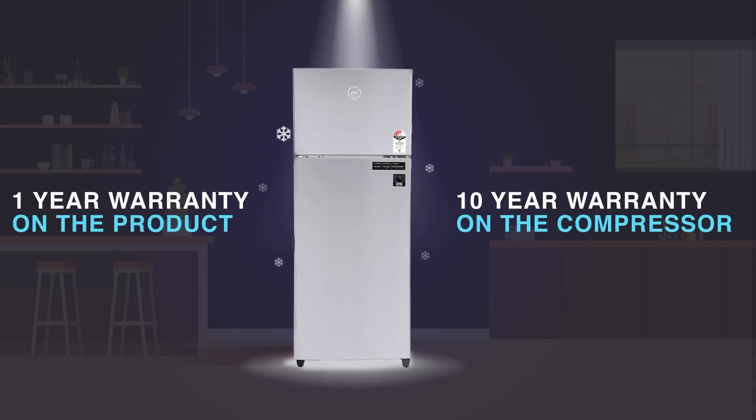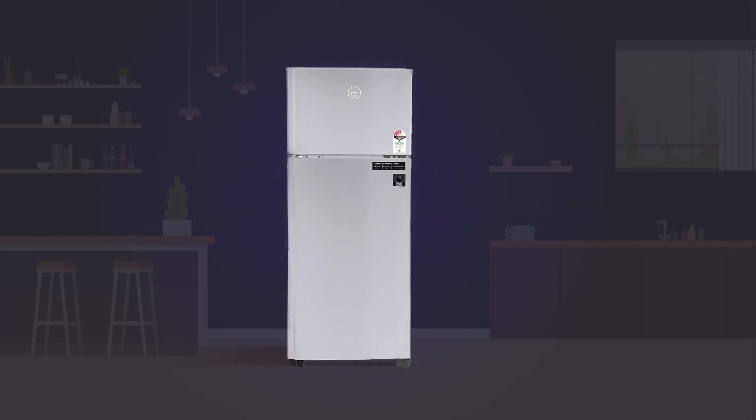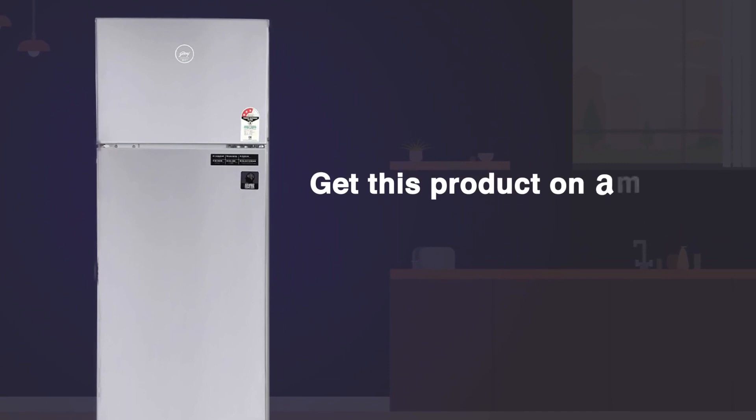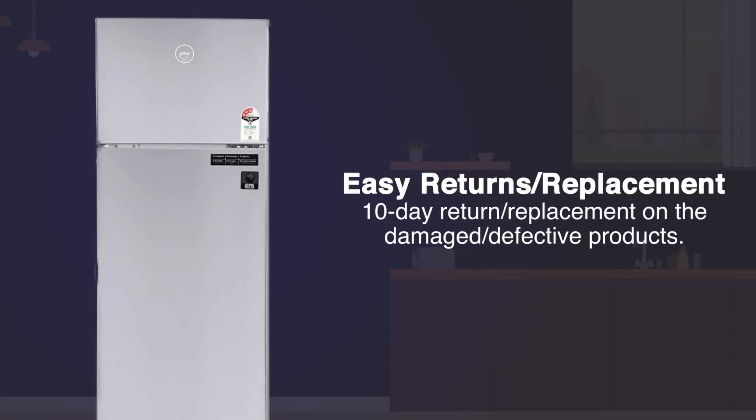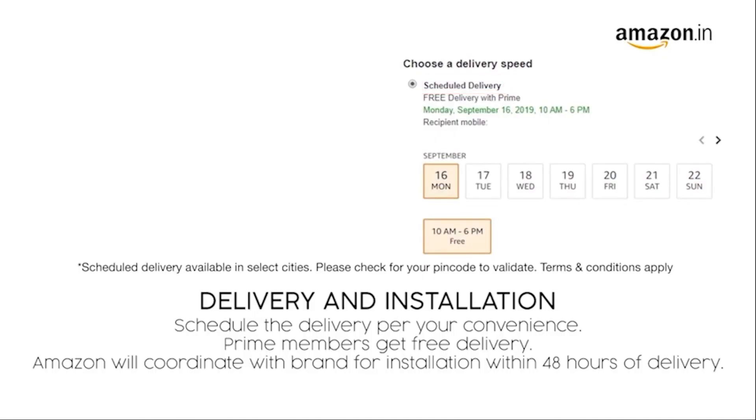Available with a 1 year warranty on product and 10 years warranty on compressor. Get this product on Amazon. You can avail EMI options or pay online using debit or credit card or net banking. There's also a 10-day return or replacement policy for damage or defective products. You can schedule the delivery at your convenience. Prime members get free delivery. Amazon will coordinate with the brand for installation within 48 hours of delivery.